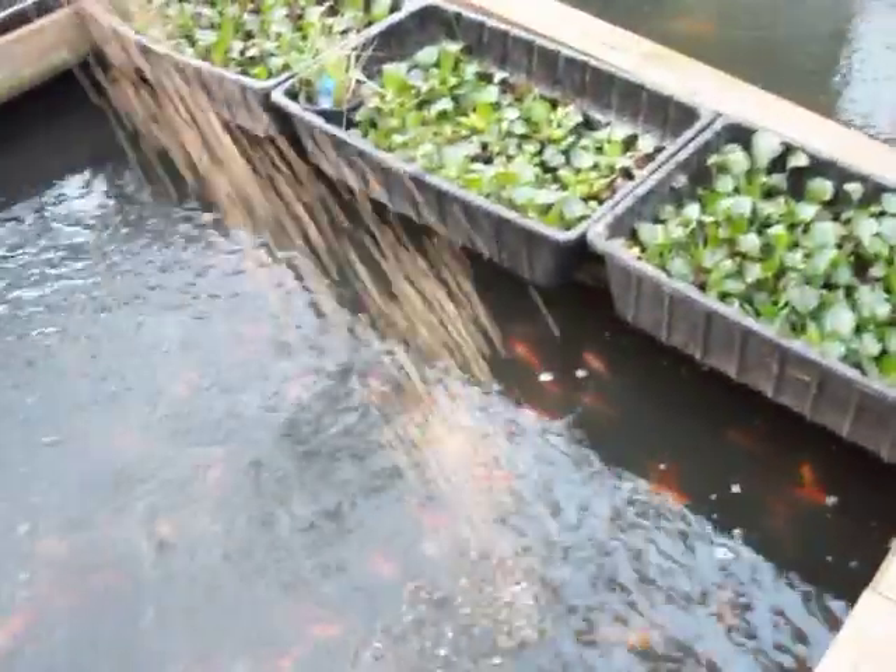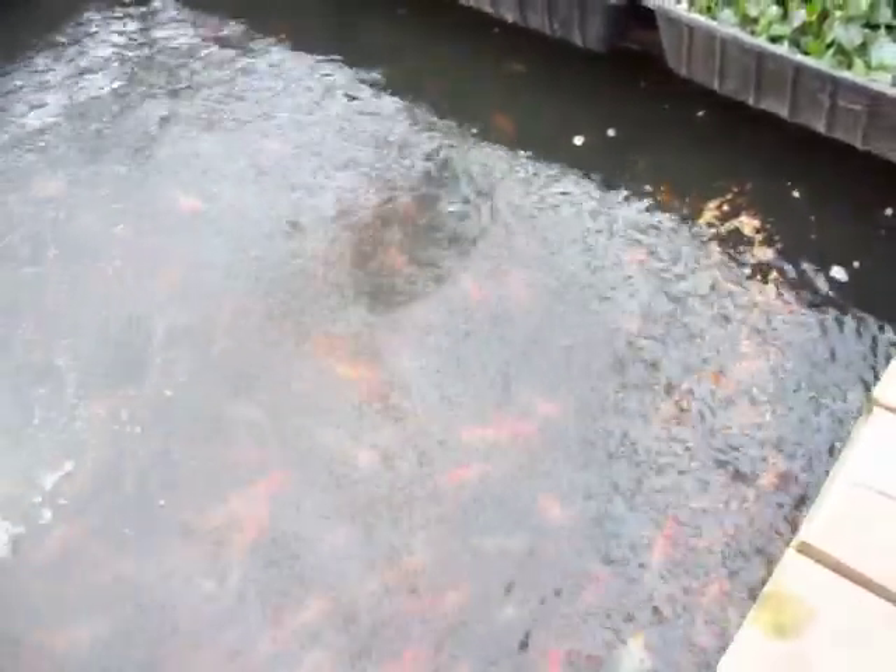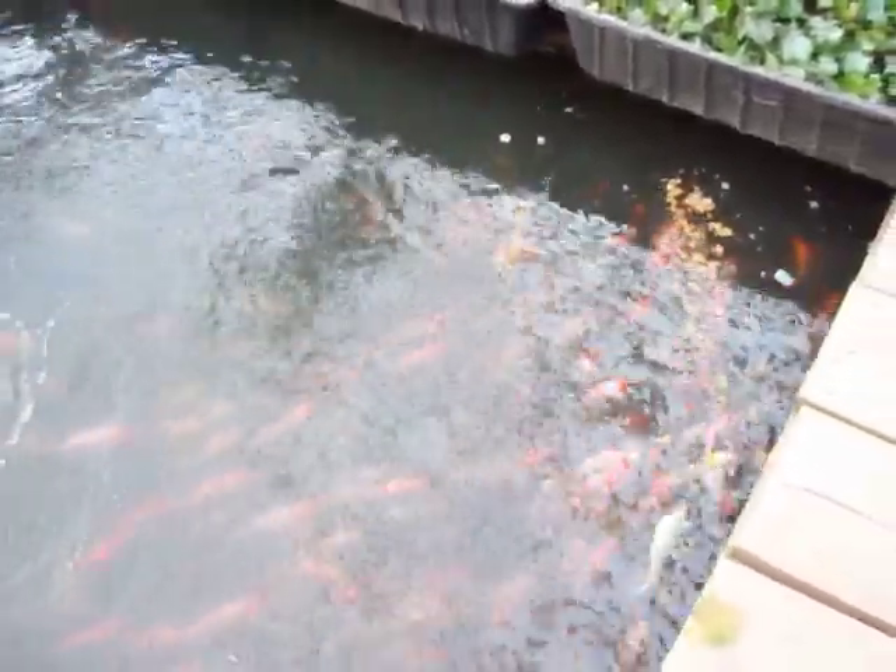Go check out the other room. We got over 2,000 baby koi in here from last year, and then a little bit bigger — 1,200 koi in this tank.